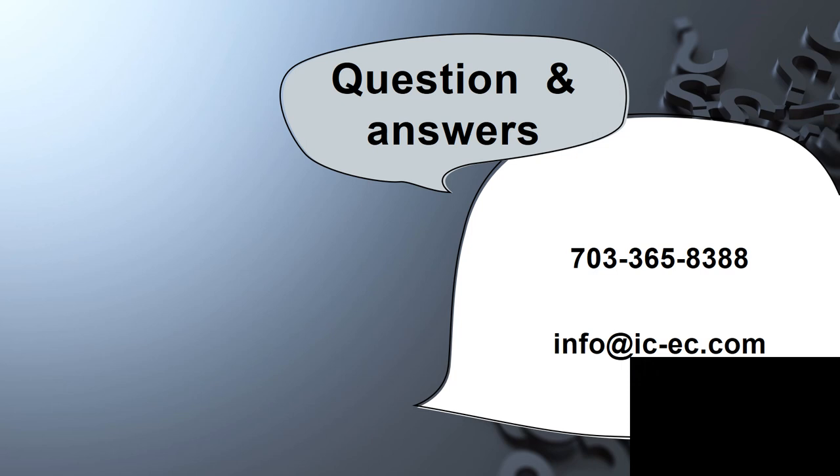That brings us to the end of this segment of Let's Get It Straight. I hope this information has been helpful. Remember, it doesn't take long to do a little homework and check things out. And always remember that hospital guidelines are not the same as what EMS needs to do in the field. If I can be of any further assistance, please give me a call or send an email. Thank you again for your time and attention.